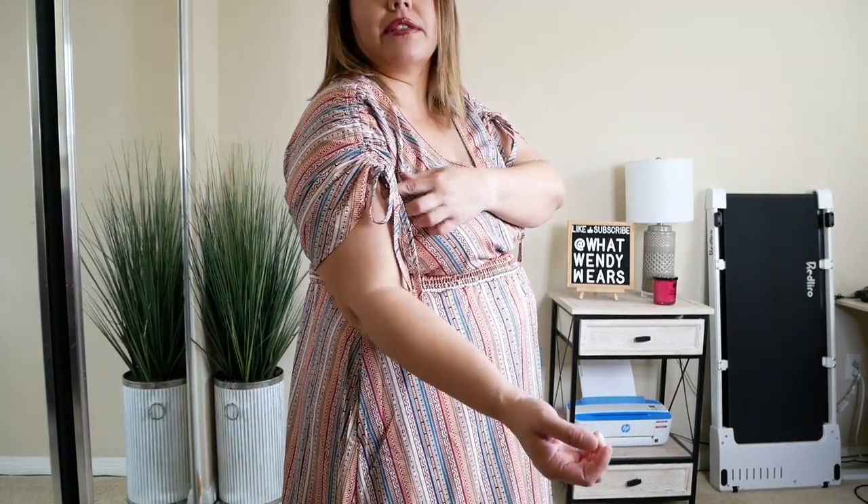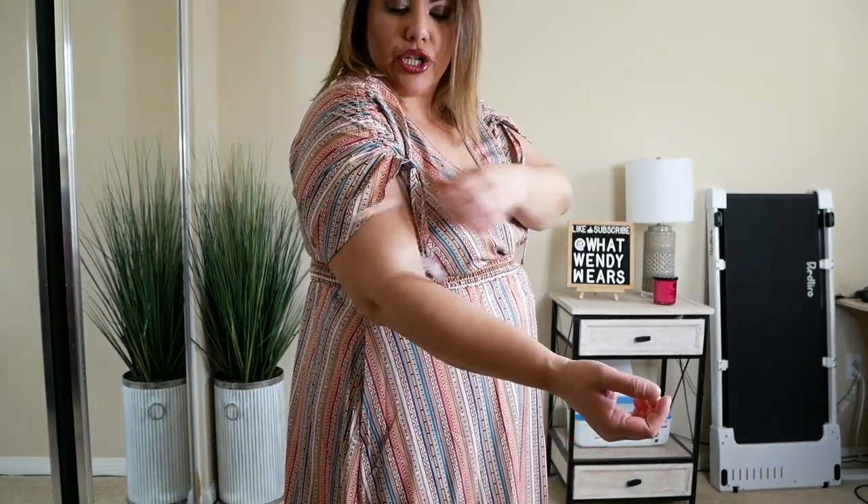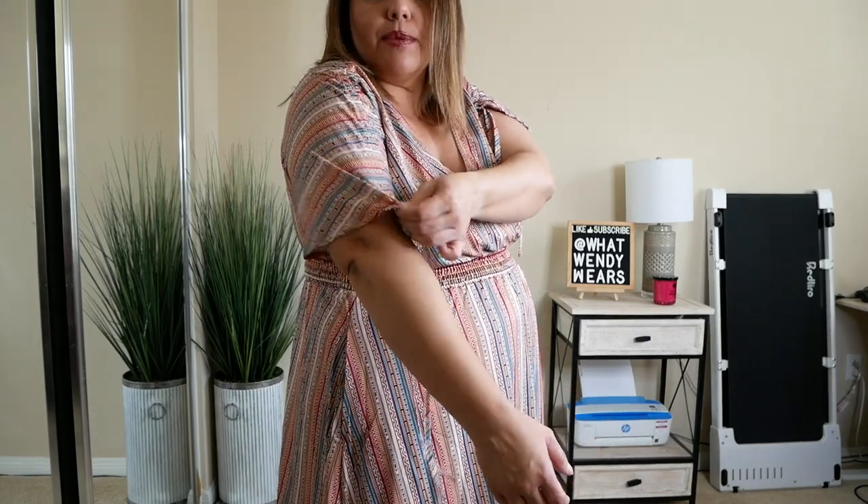One thing about this dress is that it does have adjustable sleeves. It has ties on the side so you can adjust them. If you want longer sleeves because you don't like to show your arms, you can put these down so you're not showing as much arm, and then just tie this here. Super comfortable dress, easy to put on. These are all a size 16 — I went ahead and placed the size in the description box.